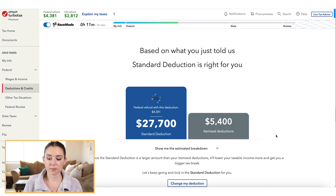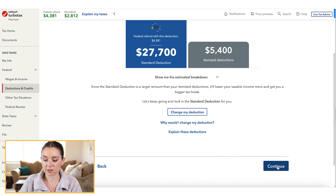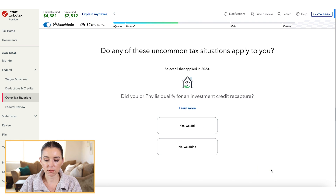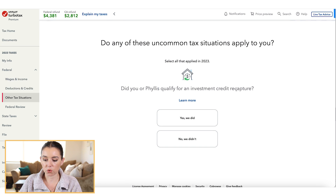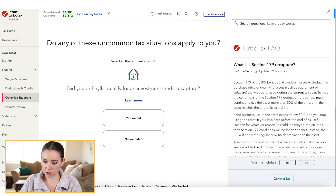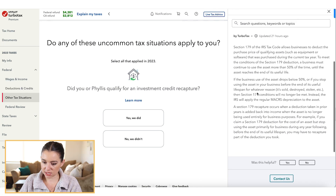Once through the income section, we move on to deductions and credits. It will tell you whether you should look at itemized versus the standard deduction — most people will be in the standard deduction, which is $27,700. It's a very straightforward process with quick questions. If you ever have questions about what they're asking, you can click the 'Learn More' button for a brief breakdown of what something like a Section 179 recapture is.